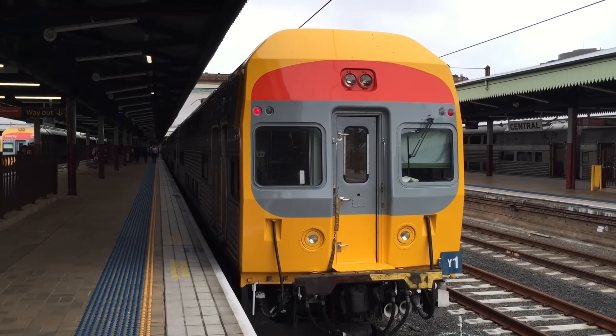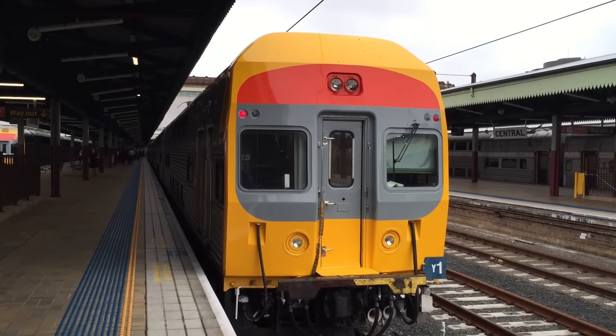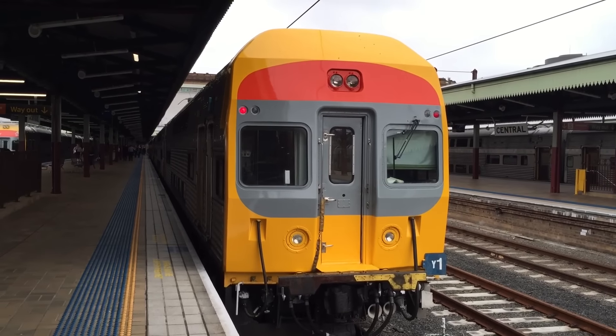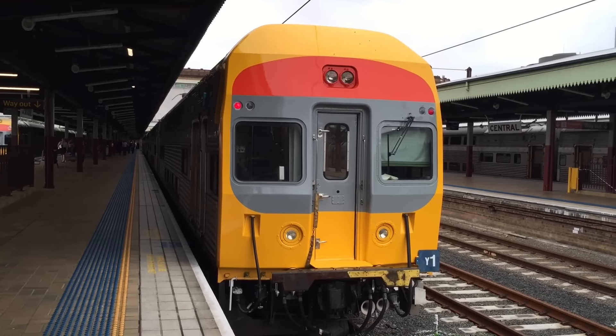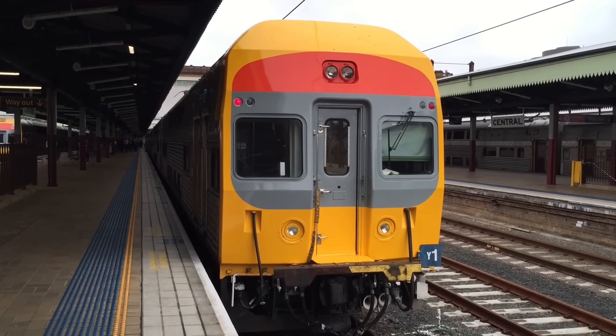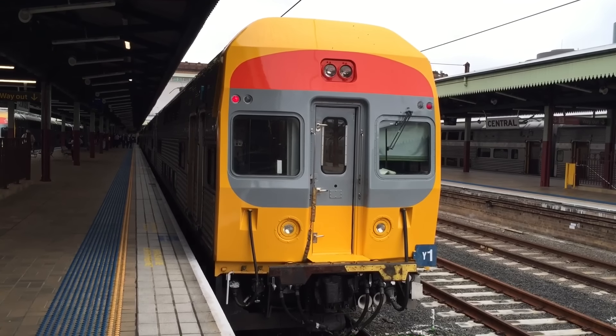Hey guys, it's Phil here from STB Sydney Trains Vlogs. I'm currently at Central Station on platform number 5 and in front of us we have ATP and DTRS test trains Y1 and Y2. ATP stands for Auto Train Protection and DTRS stands for Digital Train Radio System.